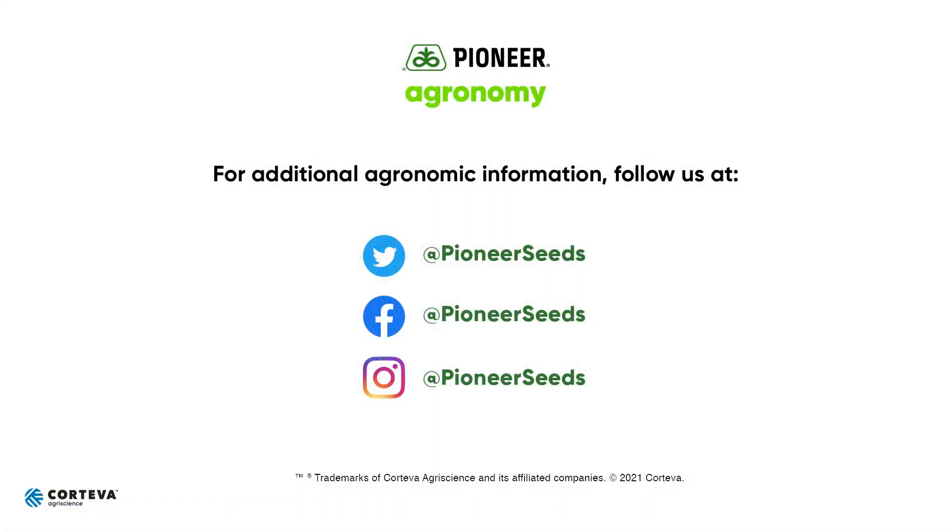Thanks for joining us for this Pioneer Agronomy Update. Feel free to like or subscribe below, or contact your local Pioneer sales rep, territory manager, or agronomist with further questions. That concludes this Pioneer Agronomy video podcast. Visit our page on Pioneer.com and follow us on Twitter and Facebook for more agronomy insights.